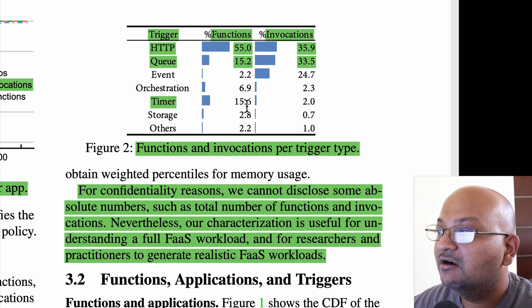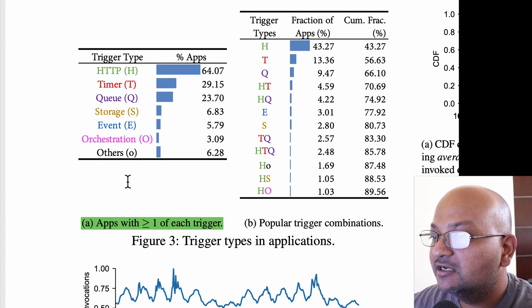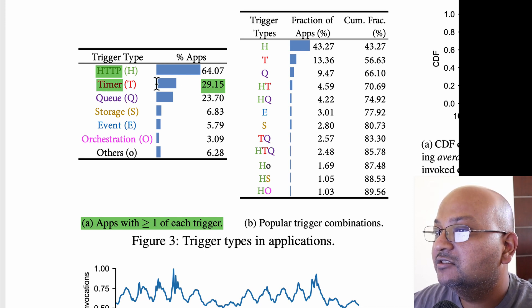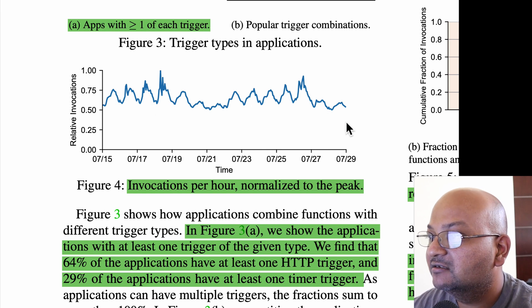Timers are 15% of all functions but account for only 2% of all invocations. You can see the popularity of the various trigger types with counts of apps that have at least one of each trigger — 64% of apps have at least one HTTP trigger, and about 30% have at least one timer trigger. This graph shows invocation frequency over time for about a two-week period, normalized to the peak. You can clearly see daily and weekly patterns in this graph.